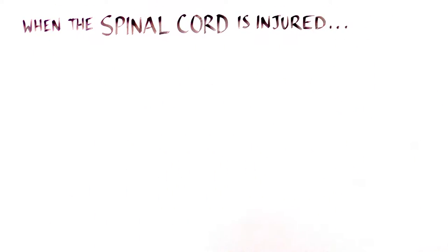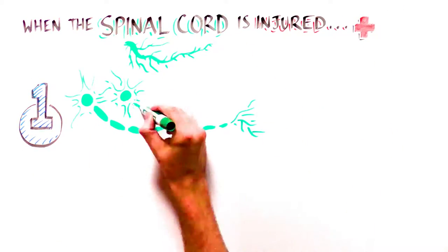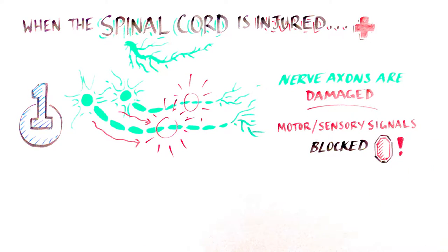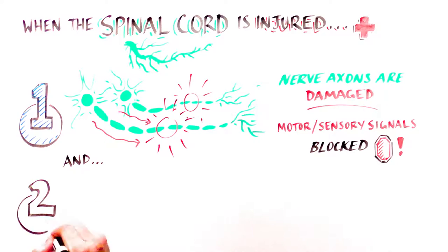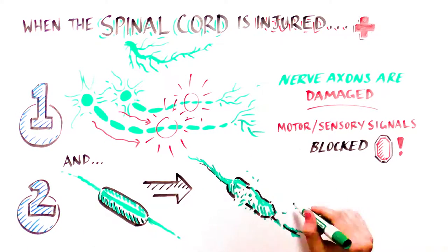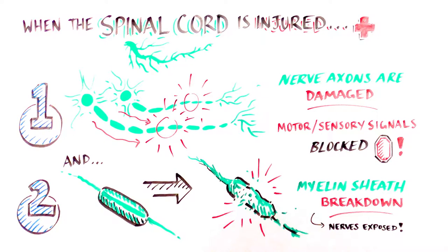When the spinal cord is injured, two things can happen. One, the nerve axons can get damaged, blocking the nerves from sending important motor and sensory signals. And two, the myelin insulation can also break down, leaving the nerves exposed and unable to function normally.